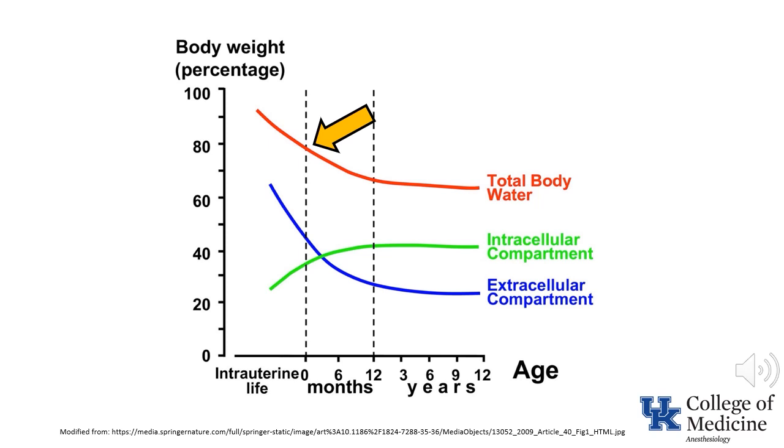Also note that the extracellular fluid volume exceeds the intracellular volume in neonates. Although not illustrated in this slide, the volume of cerebrospinal fluid is also increased in neonates, resulting in the need for an increased dose, in terms of milligrams per kilogram, for local anesthetics administered into the subarachnoid space.